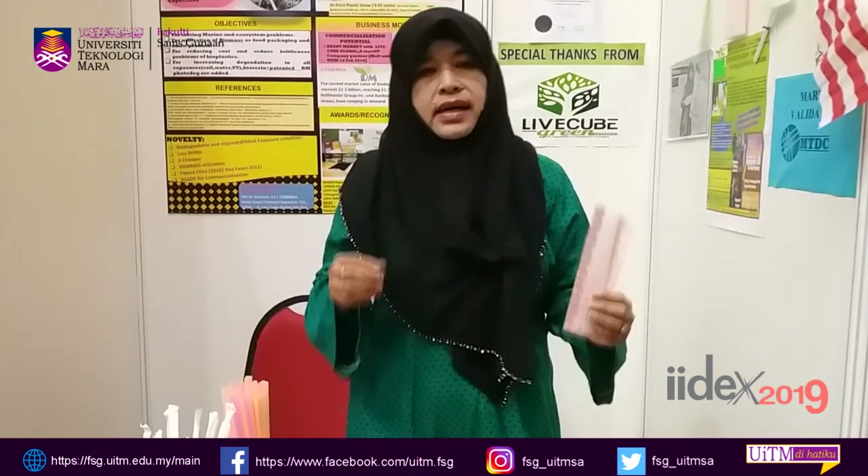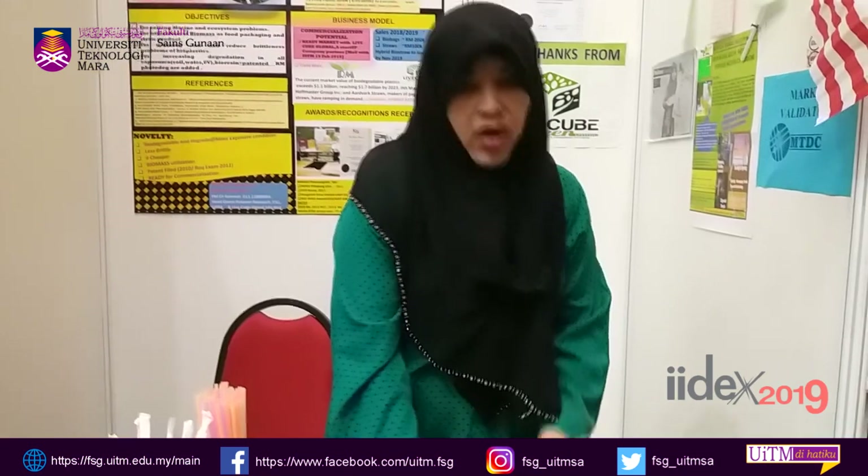Assalamualaikum. Saya Dr. Rahma Muhammad from Green Polymer Research Group. Saya mempunyai produk hybrid bio straw, iaitu straw yang boleh mesra alam dan terhurai. Masalahnya sekarang ialah straw adalah mahal — misalnya ini RM5.50 hingga RM2.00, yang ini lebih kurang RM8.00 hingga RM10.00 satu piece. Ini terpaksa dibasuh dan ini akan jadi soggy dalam air. Sementara hybrid ini mempunyai tiga ejen degradasi — kita boleh degrade dengan matahari, dengan cahaya, dengan soil dalam tanah, dan juga dalam laut.